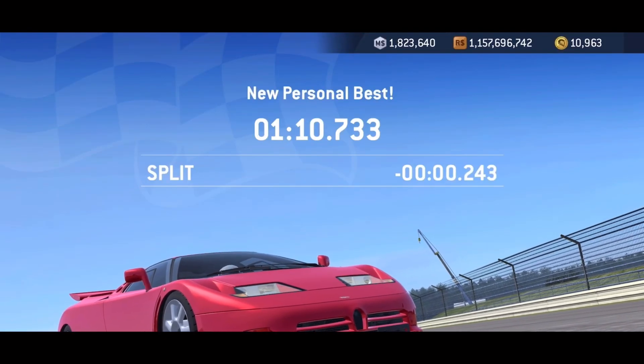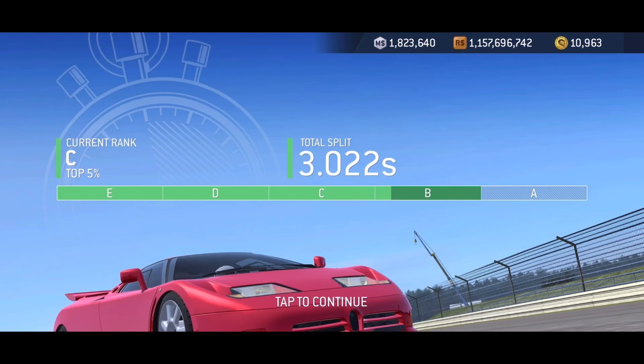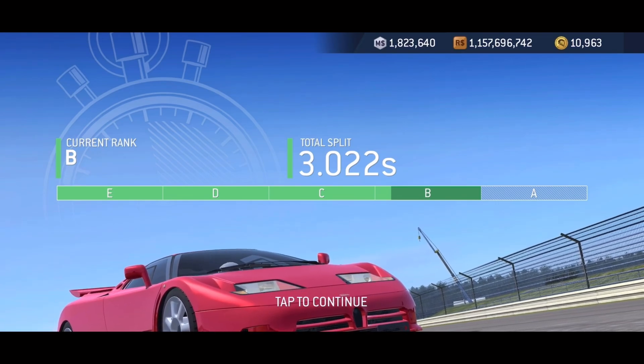Please like and subscribe. This is the last weekly time trial of this update, so news is coming out soon. Join me again for another video — bye bye now.